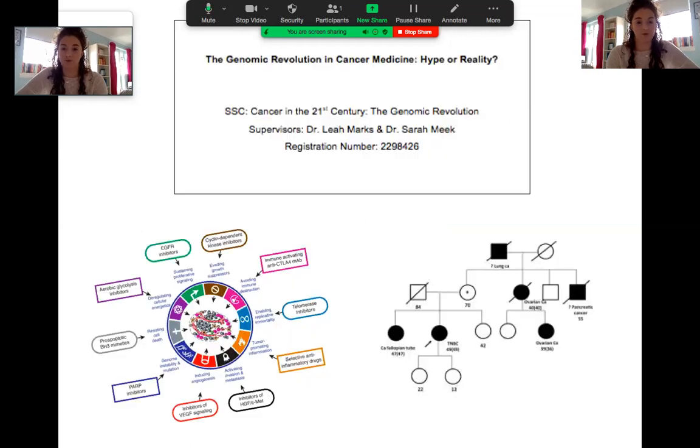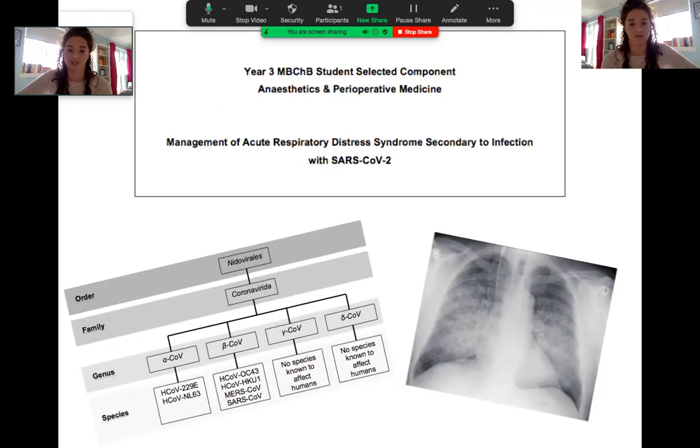Just to give an example: in second year I did my SSC on cancer sciences and genetics, looking into targeted treatments for breast cancer based on underlying genetics and genetic mutations. The one I just submitted for third year I based on a complication of COVID-19 and how you manage the airway and oxygenation in those patients — not quite what I'd originally planned, but I found it really, really interesting. It gave me the opportunity to read a lot of research papers coming out every day during the pandemic.